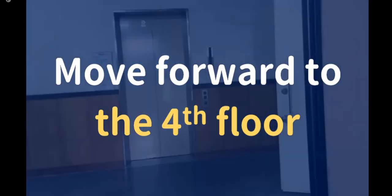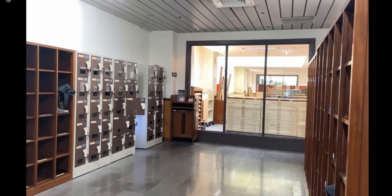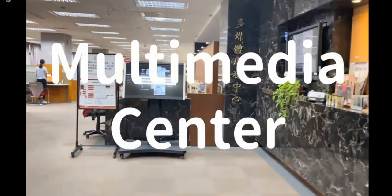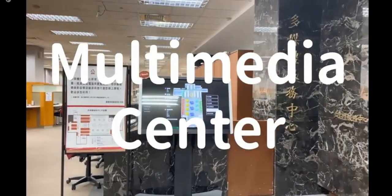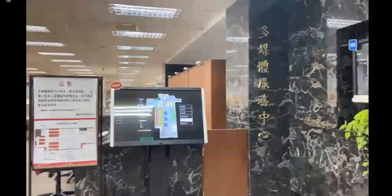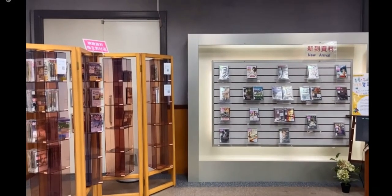Now we are moving to the fourth floor. One of the most essential spaces in this library is the multimedia center. Everyone must place their bags and personal belongings into the locker before entering, whether you are an NTU member or not. Although the center will move to the first floor after the remodeling project, you are still welcome to visit here before that. The audio-visual collection in this center is more than 80,000 items, including CD, VCD, and DVDs. There is also a librarian's selection of music at the entrance, and there are new arrivals and course reserves.